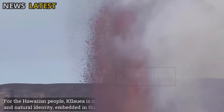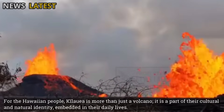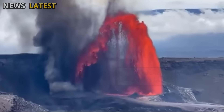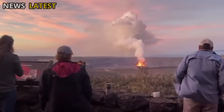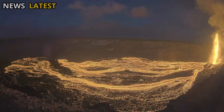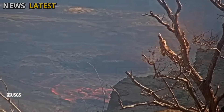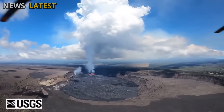For the Hawaiian people, Kilauea is more than just a volcano — it is a part of their cultural and natural identity, embedded in their daily lives. Continued volcanic activity is seen as a reminder of the natural forces that shaped the islands millions of years ago. Flowing lava not only transforms the landscape but also creates fertile new soil, increasing land area and enriching the surrounding ecosystem.